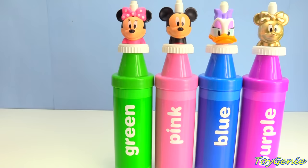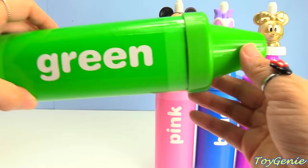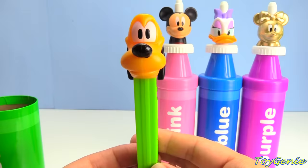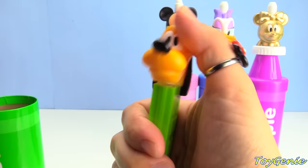Let's see what's inside of Minnie Mouse. Minnie Mouse is sitting on top of a green crayon. What's inside of this green crayon? We got Pluto, and Pluto is on a green candy dispenser. Let's see how many Pez candies are inside of Pluto: one, two — just two. That's it? Only two candies. Let's go.